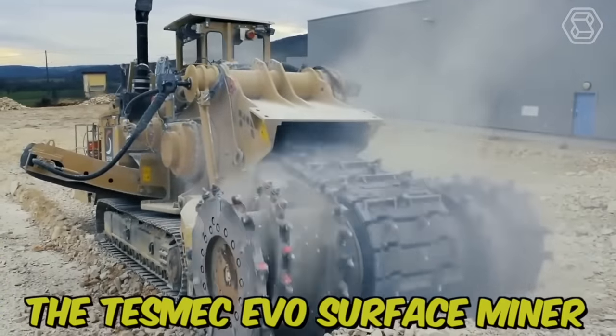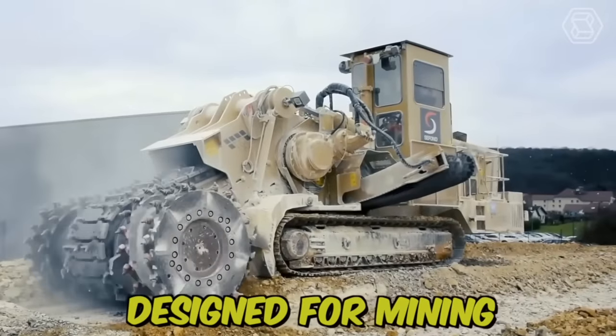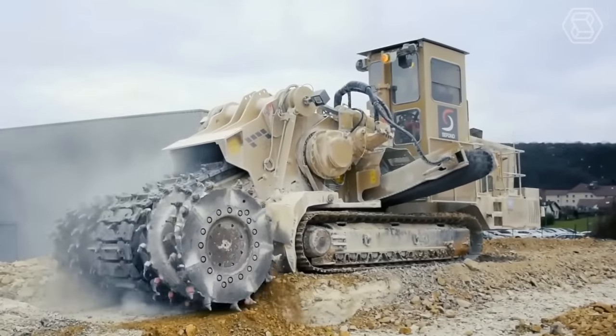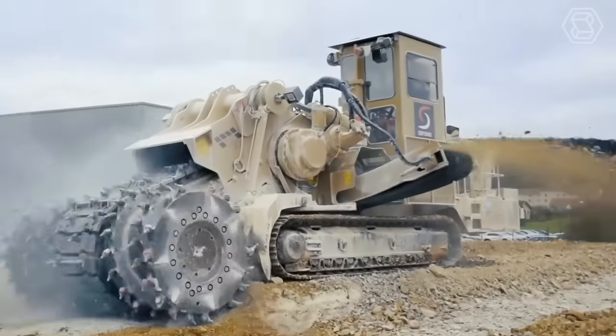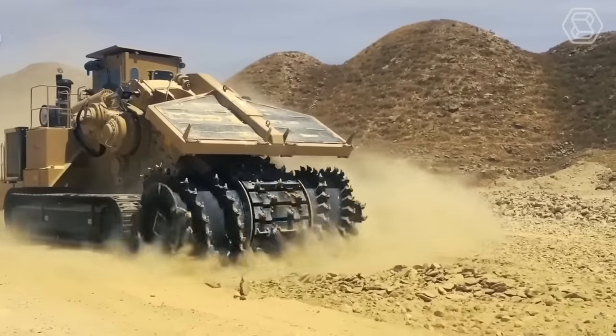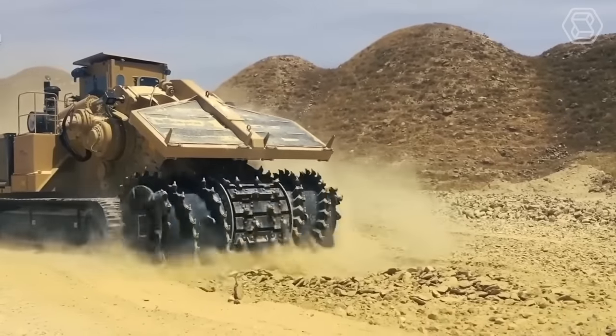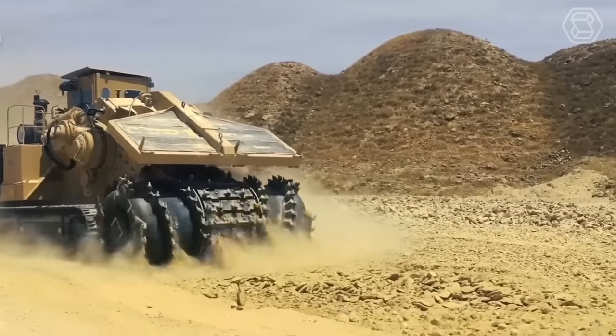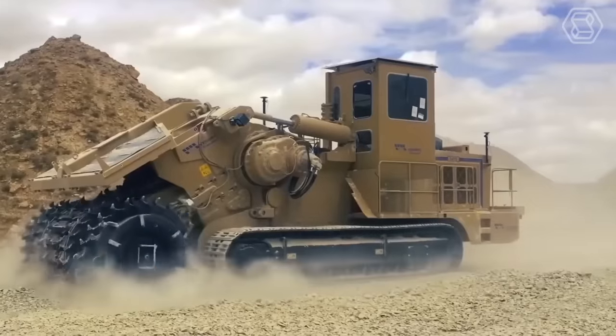The Tezmec Evo Surface Miner is a powerful machine designed for mining and excavation applications, including surface mining, trenching, and road construction. Its compact size and maneuverability make it easy to operate in tight spaces, while its durable construction ensures reliable performance even in harsh conditions.